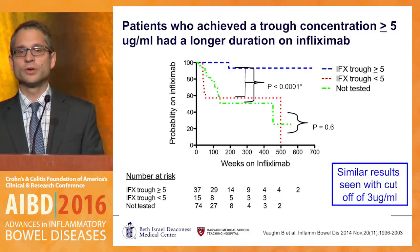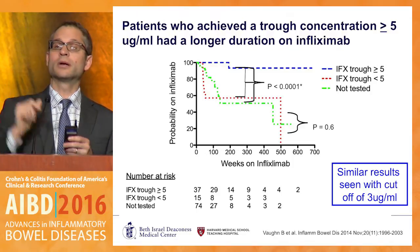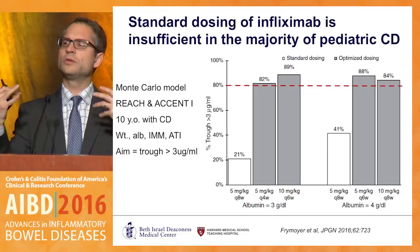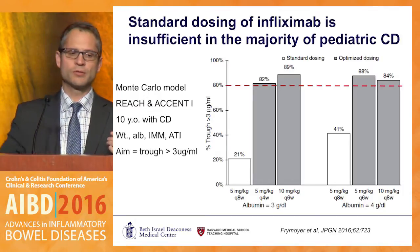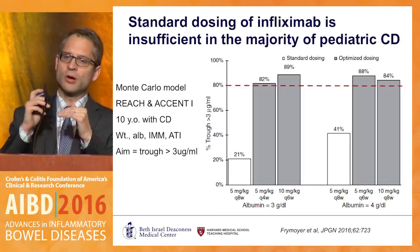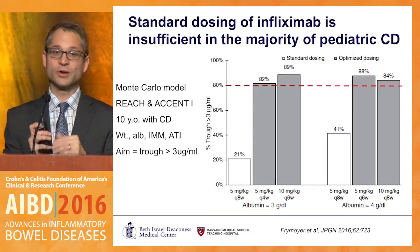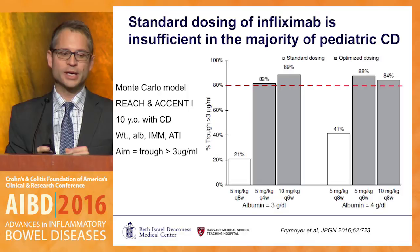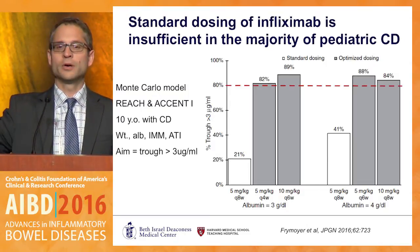Using data from the Leuven group, we also looked at a trough of three — the curves still separate, though they come a bit closer together. A pediatric modeling study pushed the point home: using standard dosing of 5 mg/kg, only 20–40% of patients will have a predicted trough greater than three. To get 80% of patients above a trough of three, you needed either 5 mg/kg every four weeks or a modified 10 mg/kg every six weeks. Many patients, due to clearance issues, require more drug than the standard labeled dose.